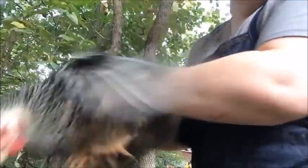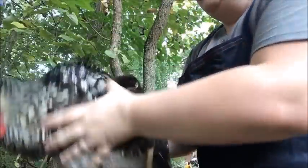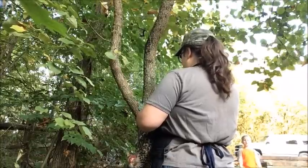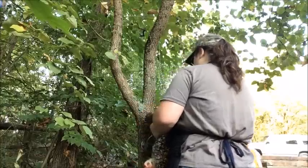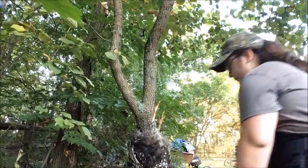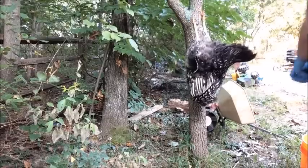You can see how her abdomen is really swollen. So I'm going to show you a quick and easy way to do this.